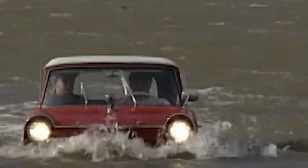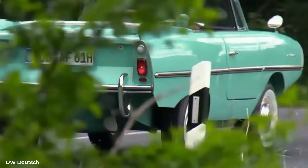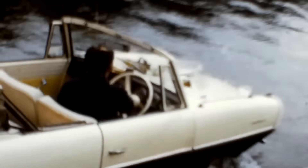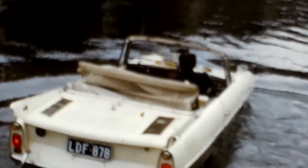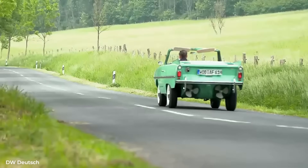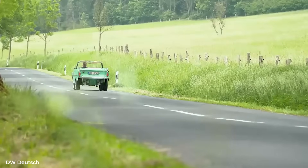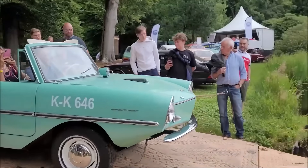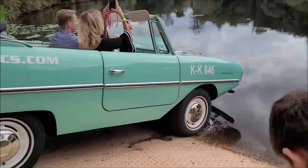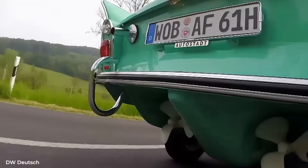Maintenance was essentially double duty. Every Amphicar came with two owner's manuals — one for automotive service, one for marine operations. After each water excursion, owners had to grease 13 specific fittings to purge water from suspension and drivetrain components. The propeller shafts needed repacking every season. The bilge plug had to be removed and the hull drained. Salt water operations required complete undercarriage flushing within 24 hours, or rust would eat through the floor pans within months. The factory recommended professional inspection of hull integrity every 500 water hours.